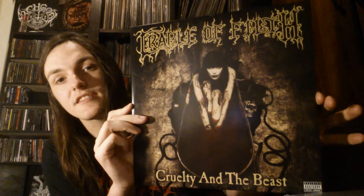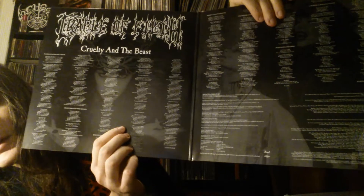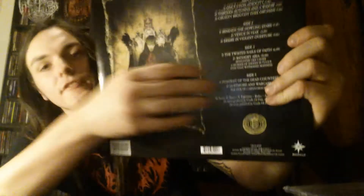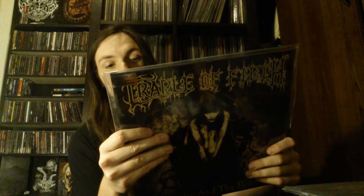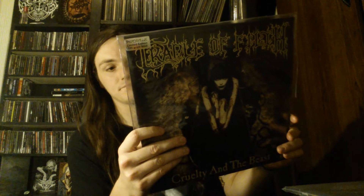Next up is my favorite Cradle of Filth record and one of my favorite albums of all time — Cruelty and the Beast. Again Peaceville, also limited to 2000, and I have number 19 — wasn't expecting such a low number. Lyrics with pictures behind them. One thing I noticed is the song Beneath the Howling Stars is listed as the first song on side B, but it's actually the fourth song on side A and the first on side B — don't know why they did that. Cruelty Brought the Orchids is one of my favorite songs ever, along with 13 Autumns and a Widow, Beneath the Howling Stars, and Bathory Aria.